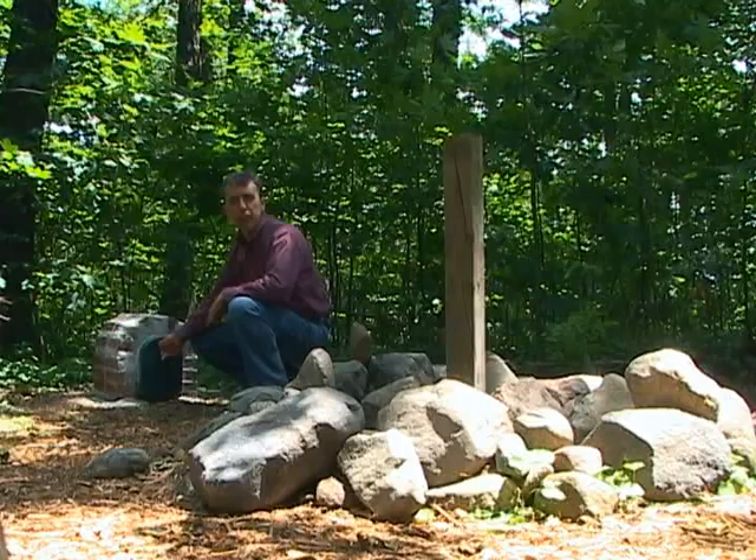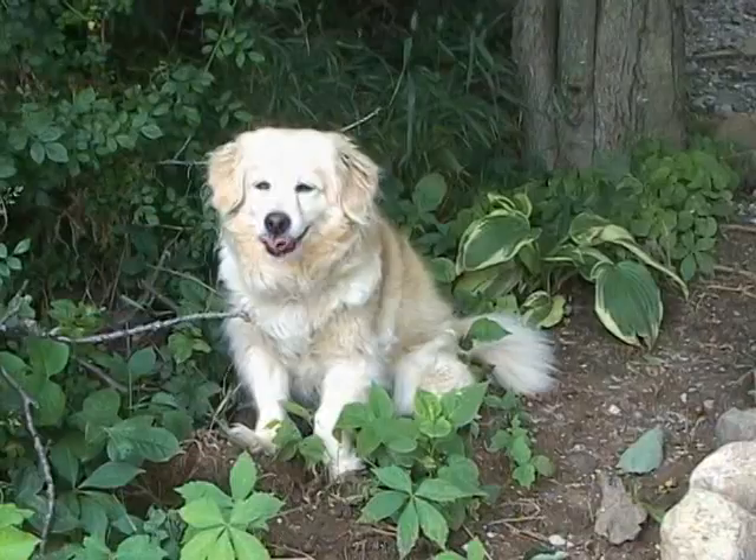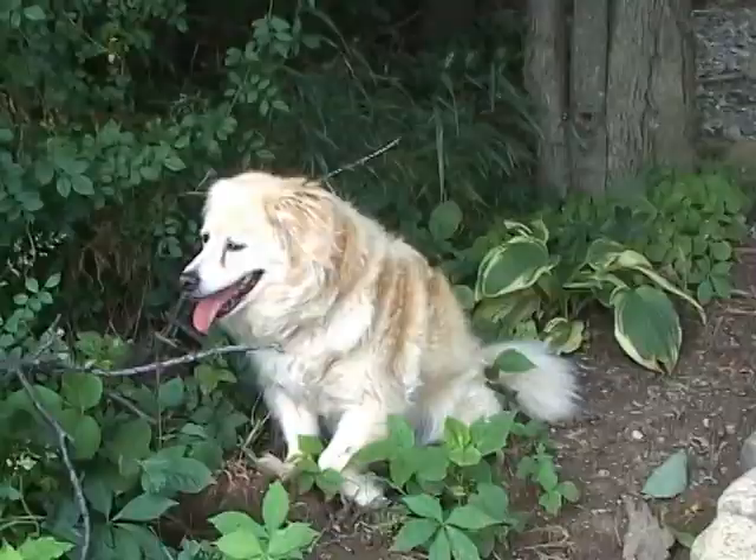This is where the register is, and this little mound of rocks is the actual High Point. This is the Guardian of Hoosier Hill — you might even call him the Hoosier Hill Hound.